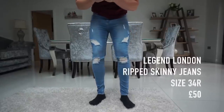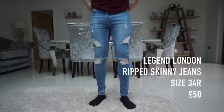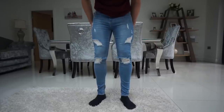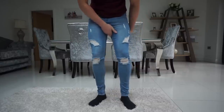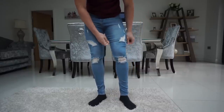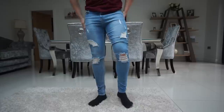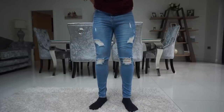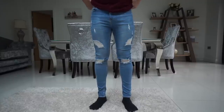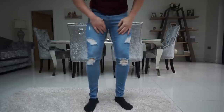Bear in mind I have worn these quite a few times, but I'm going to have to say, sorry Neems, but these are the best. They're not as tight or as close to the body, they seem to have a bit more stretch. I've tried various brands but Legend London — these are the best if you want super skinny jeans. They're not as dropped on the crotch either.